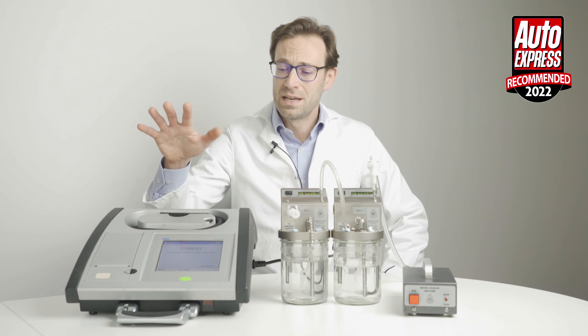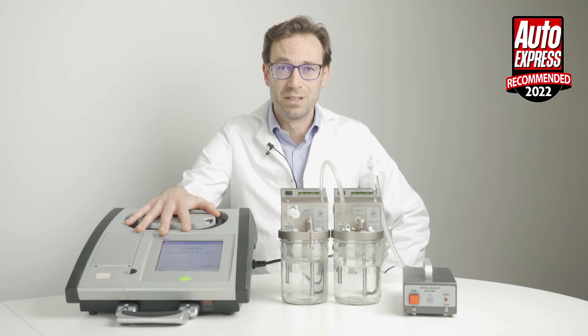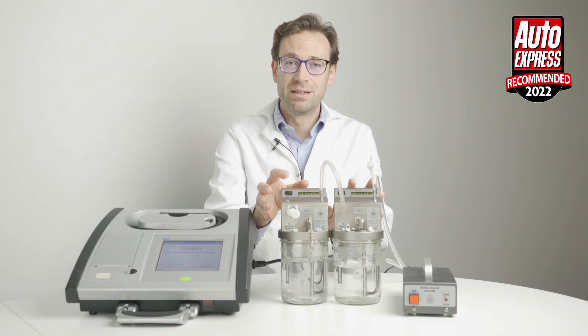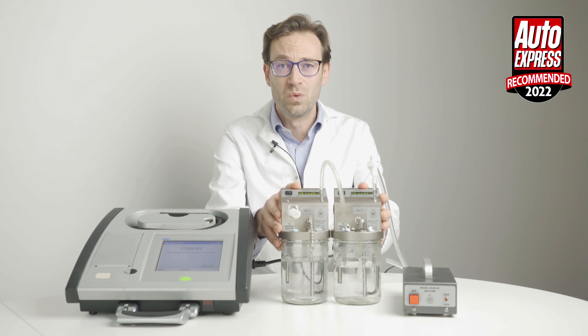We're going to test the AlkaSense breathalyzer against a £10,000 police evidential breathalyzer you'd find in the police station, using breath alcohol simulators which are the gold standard for accuracy testing of breathalyzers worldwide.